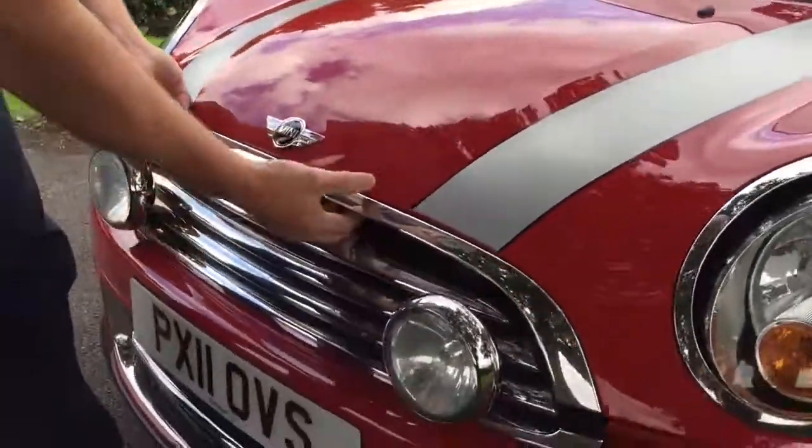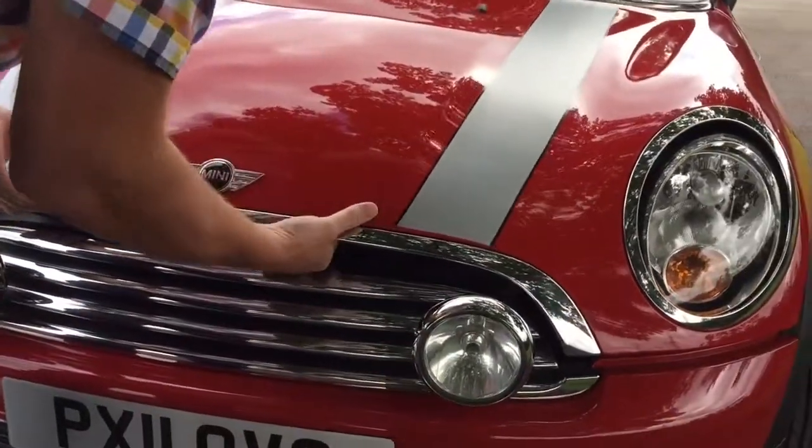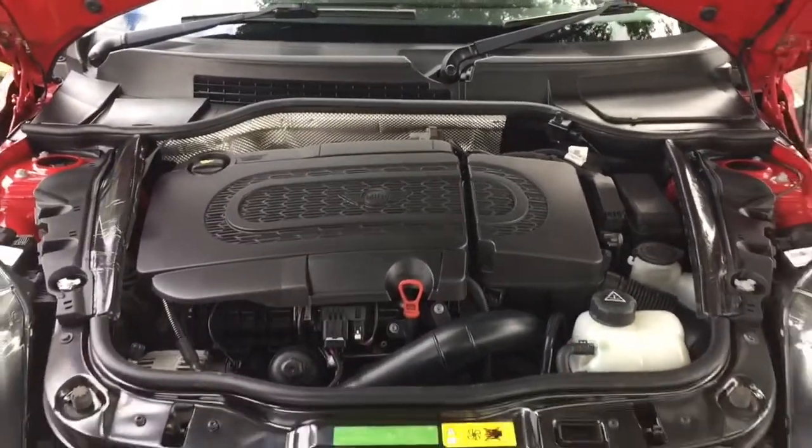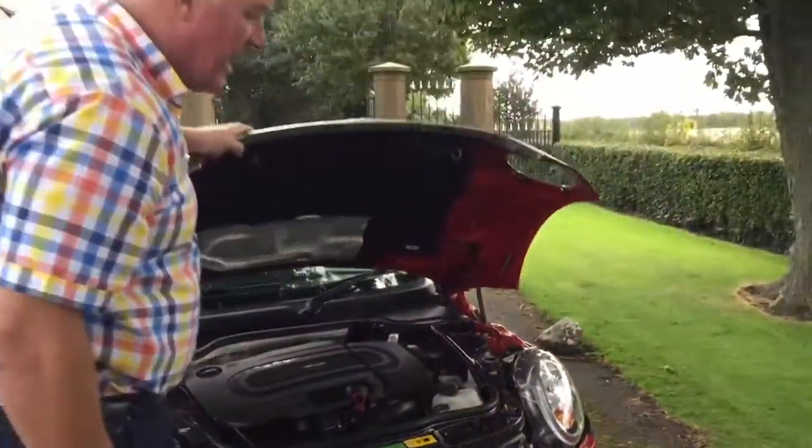Let's go and have a little look under the bonnet. Little dinky chrome lights there - I don't know if they're an extra or not but they certainly do suit it. That's a two litre diesel engine. It's powerful, quick and ultra economical as well.